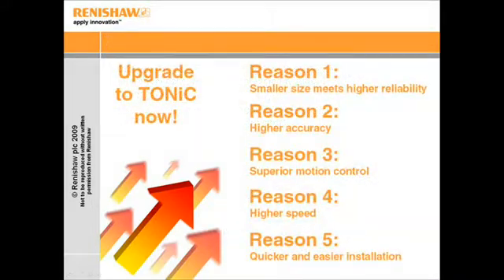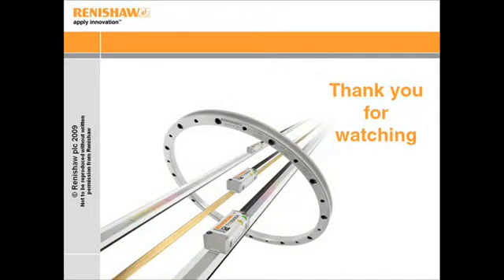Here is a summary of the five compelling reasons for upgrading to Tonic. Talk to your local representative about our faster deliveries, a comprehensive warranty, competitive pricing, and a genuine global network of support staff that you can rely on to help you wherever your machine goes. And finally, thank you for taking the time to listen to this presentation.